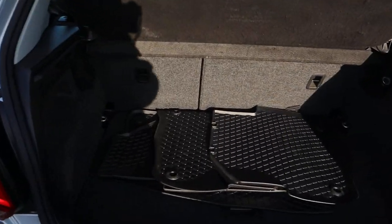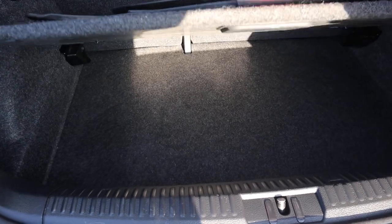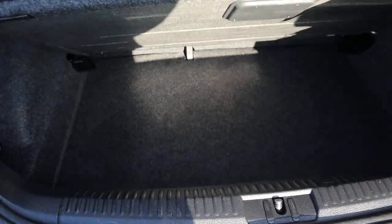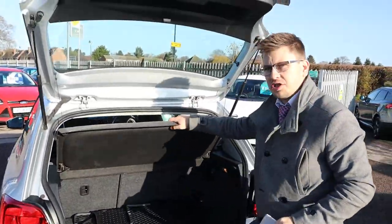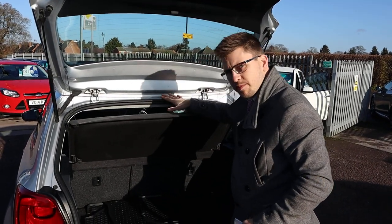You've got all-weather floor mats, and underneath you get even more storage. If I pull back the rear carpet, you've got your spare wheel and your assembly kit. This partial shelf can be taken off and the rear seats can be folded down, giving you even more space if needed.